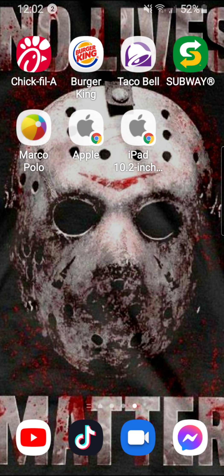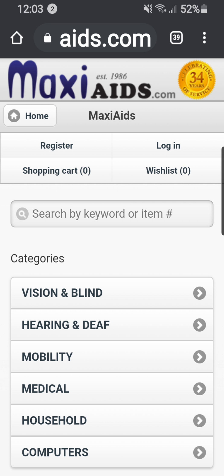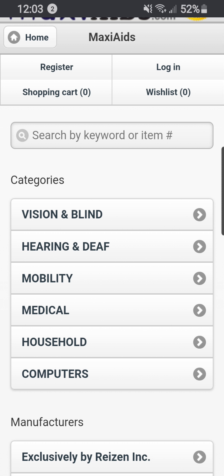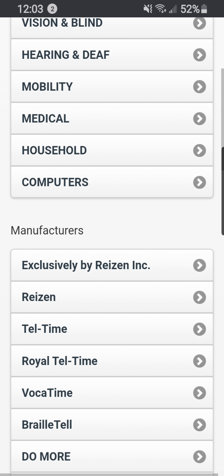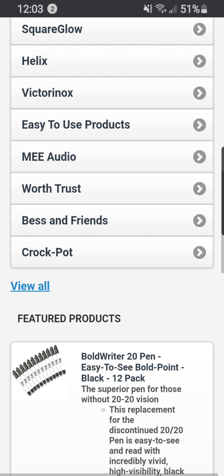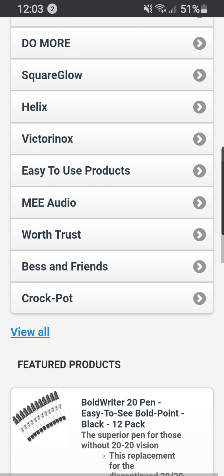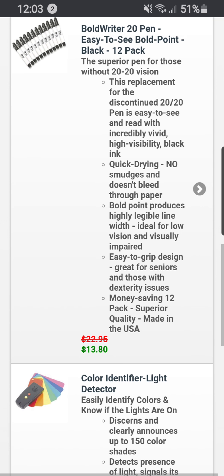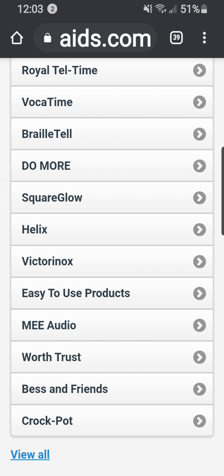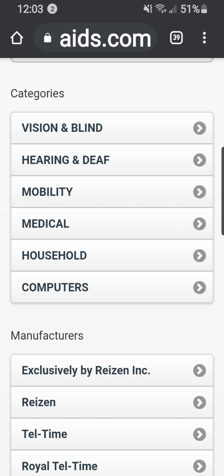Before I forget, for anyone who is curious, here is what Maxi Aids looks like. They have a lot of different stuff and a lot of different categories.